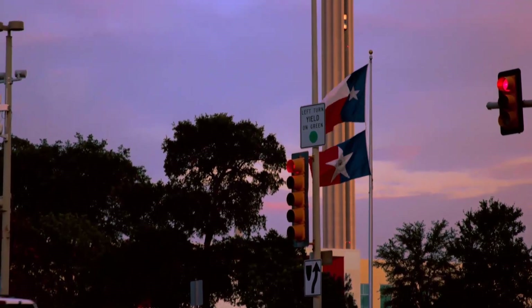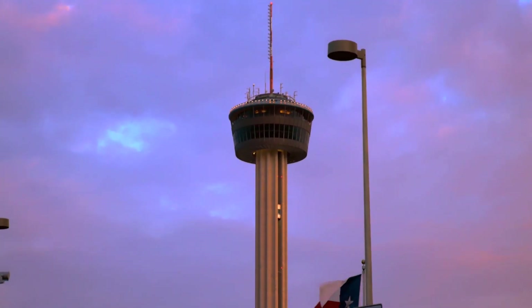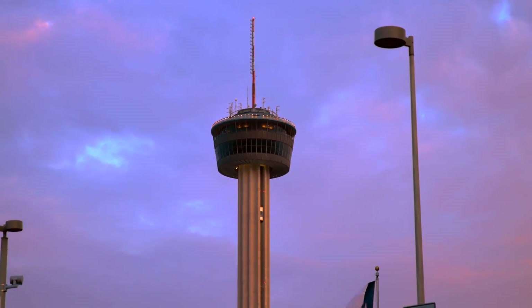The Tower of Americas is a 750-foot observation tower and restaurant located in the southeastern district of downtown San Antonio.